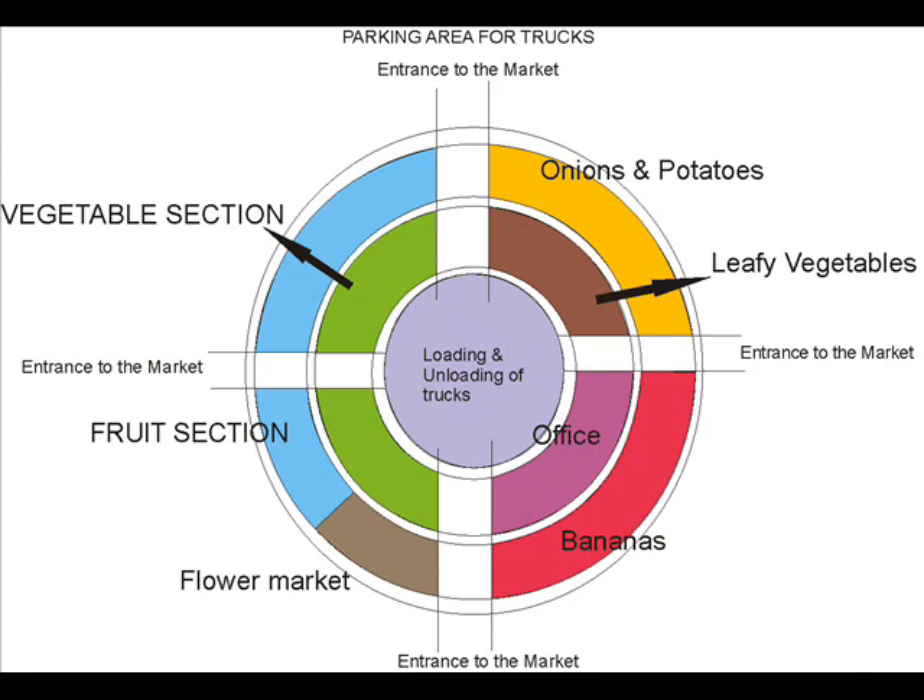The market area is quite organized, laid out in the form of three concentric circles and with four entrances. The Pune APMC market has distinct sections for different products, as seen here in the map.